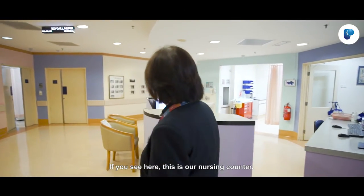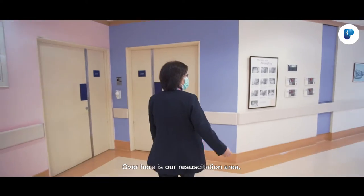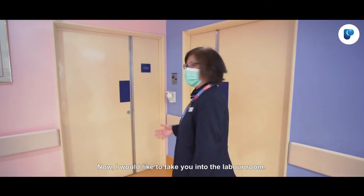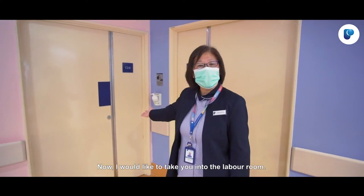If you see here, this is our nursing counter. Over here is our resuscitation area. Now I would like to take you into the labour room.